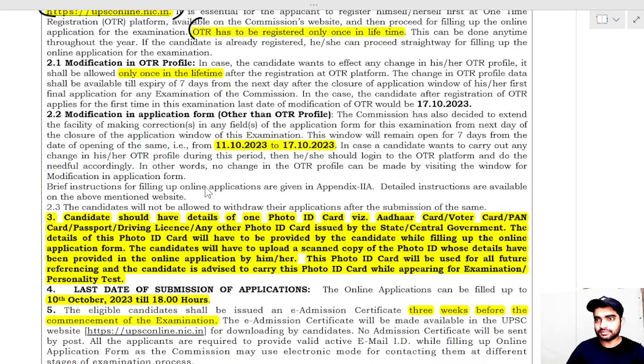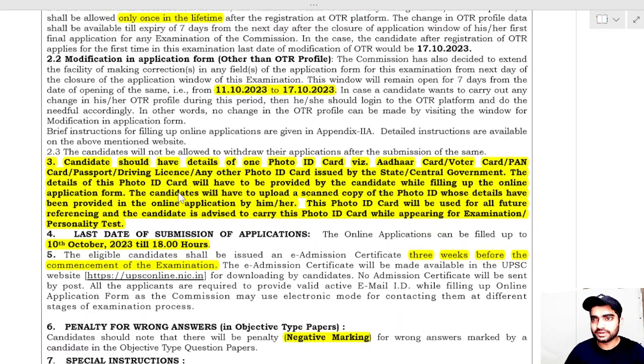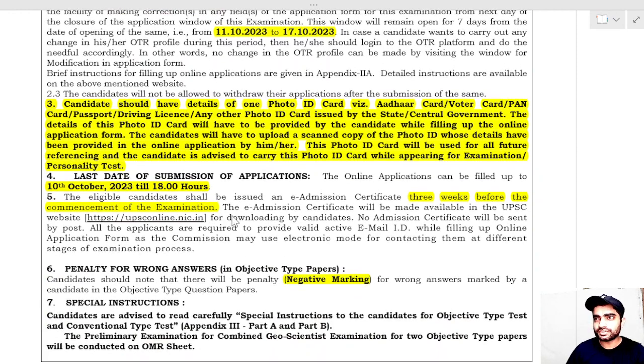You will not be able to change the OTR later — there is only one chance, and that too must be done before 17th October. Don't be in a hurry while filling the OTR. For photo ID, you should have an Aadhaar card, voter ID, PAN card, driving license, or any other photo ID issued by state or central government.